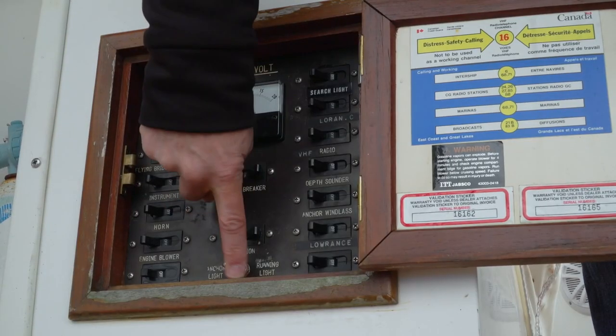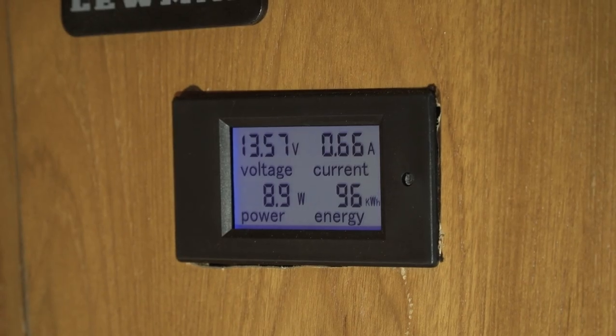These lights are drawing less than three quarters of an amp at 12 volts in the 360 degree mode with all three bulbs on, and they're rated for 50,000 plus hours of use. They even come with a 10-year warranty, which is a good thing because climbing up here is no fun at all.